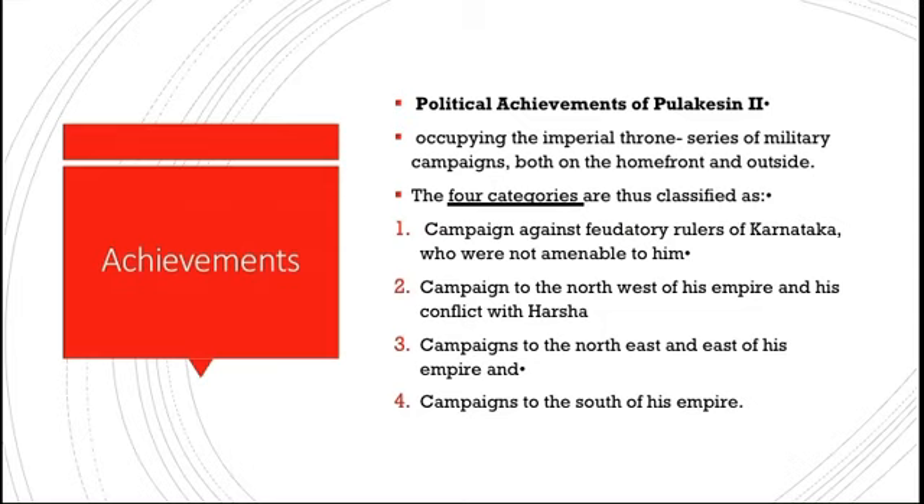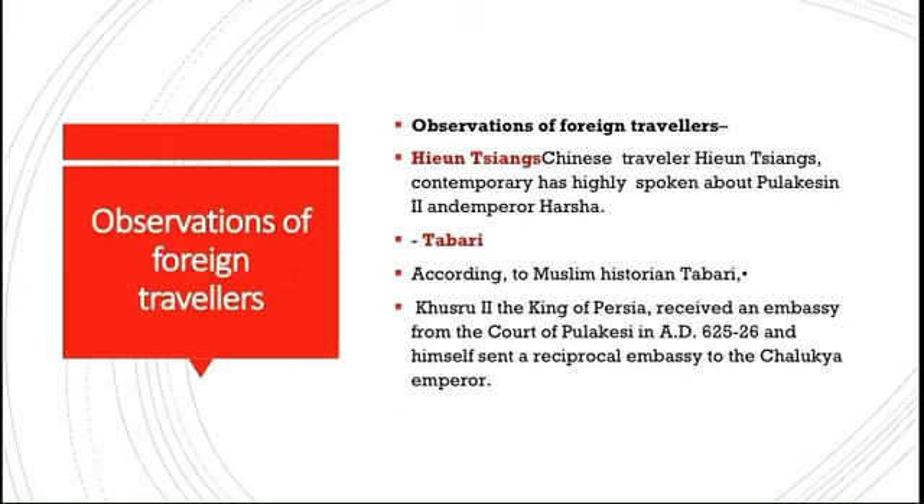The Pallavas were ruling the south, contemporary to Pulikesin II. Regarding observations of foreign travelers, Xuanzang, the Chinese traveler, was contemporary to Pulikesin and spoke highly of both him and Emperor Harsha. The Muslim historian Tabari said that Khusru, the King of Persia, received an embassy from the court of Pulikesin II in 625–626 AD, and himself sent a reciprocal embassy to the Chalukyan emperor.